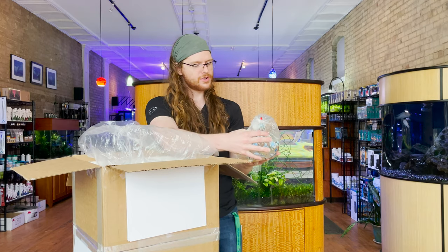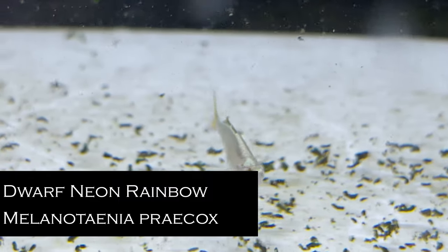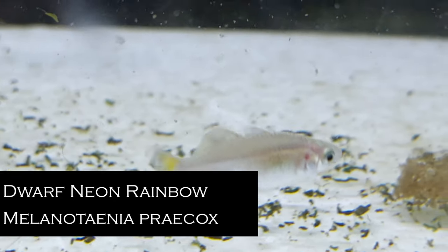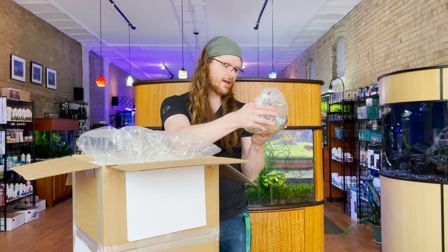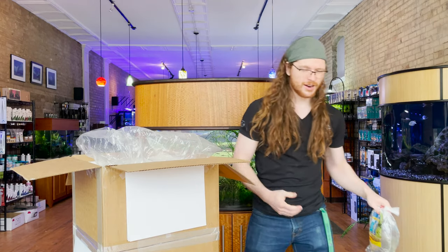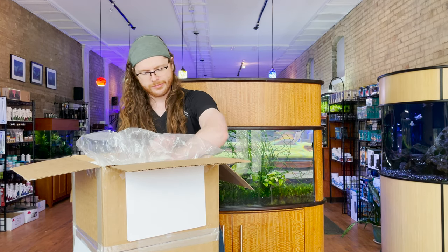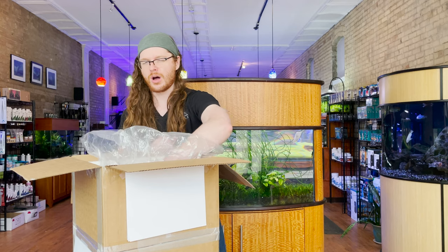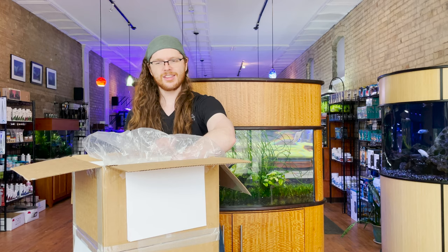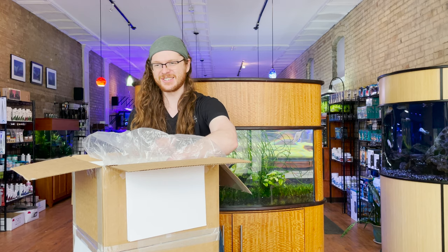So these are going to be dwarf neon rainbows and they look pretty good. The last group we got in was pretty male-heavy, but this time around it looks like we're a little female-heavy, which is kind of what I prefer because I think this is a fish that benefits from a 2-to-1 sex ratio. Then the males have a real incentive to show off, and if you want that color you need females to incentivize them to do that.